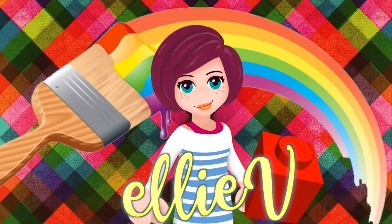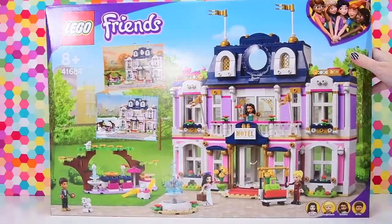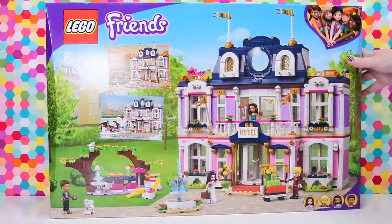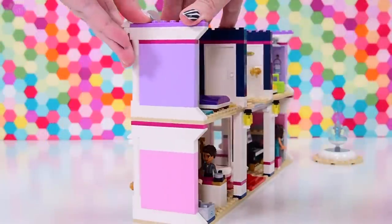Hello, welcome to Levy Toys. It is time to finish up the brand new Heartlake City Grand Hotel. We got halfway through it before I had to stop and have a bit of a lie down and a cup of tea, but now we are back and ready to finish this baby up.